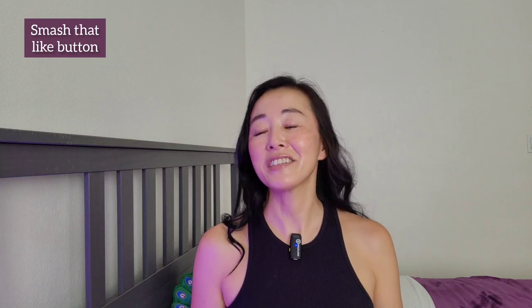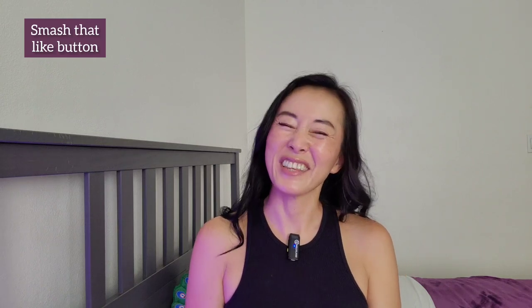Thank you for watching. Thank you for listening to me blabber on about all this stuff. If you want links to any of the products I showed, look in the description box. And of course, if you like this, please like and subscribe for more. Thanks guys.